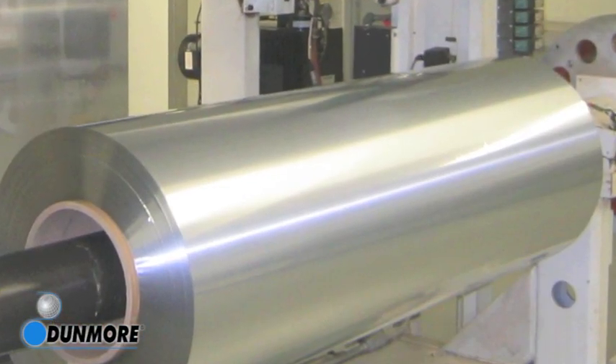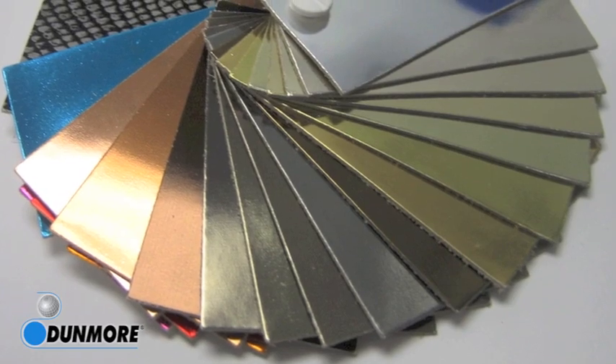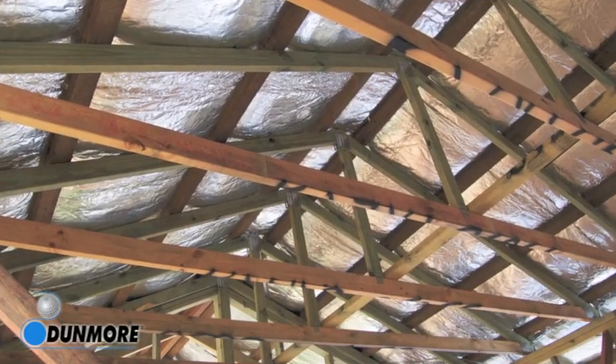In other cases, the vacuum metalizing process is used to give the substrate unique functionality. The aluminization makes select materials ideal for insulation applications, such as reflective insulation used in commercial and residential applications.